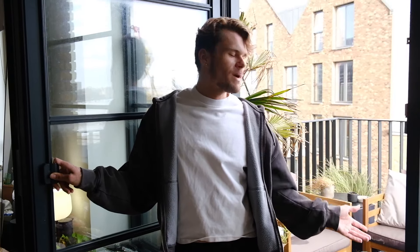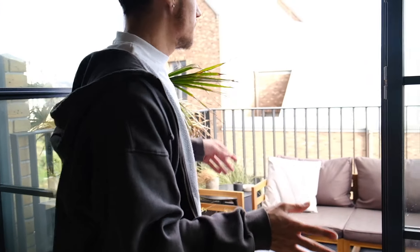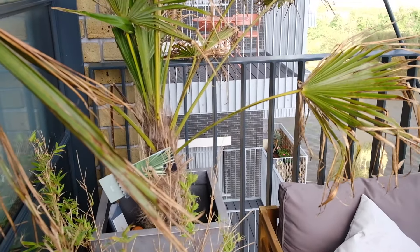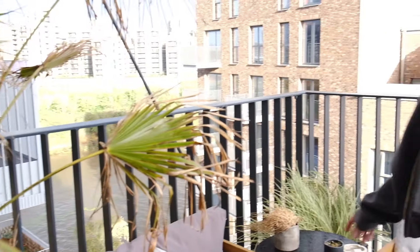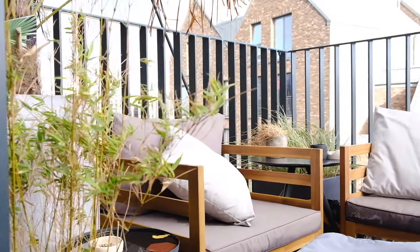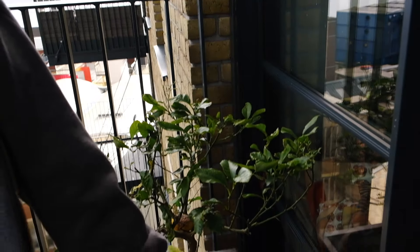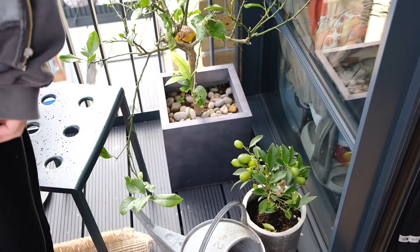One of the most unique selling points of the flat is the balcony. You get balconies in a lot of places but I feel like this is a very nice, spacious one, and all these windows mean you can always see it. It's London so it's been raining so I'm not going to sit down, but I have a little palm, some little grass plants, a lemon tree with a moldy lemon on it, and a little lime tree. I just wanted a cute little Mediterranean vibe.